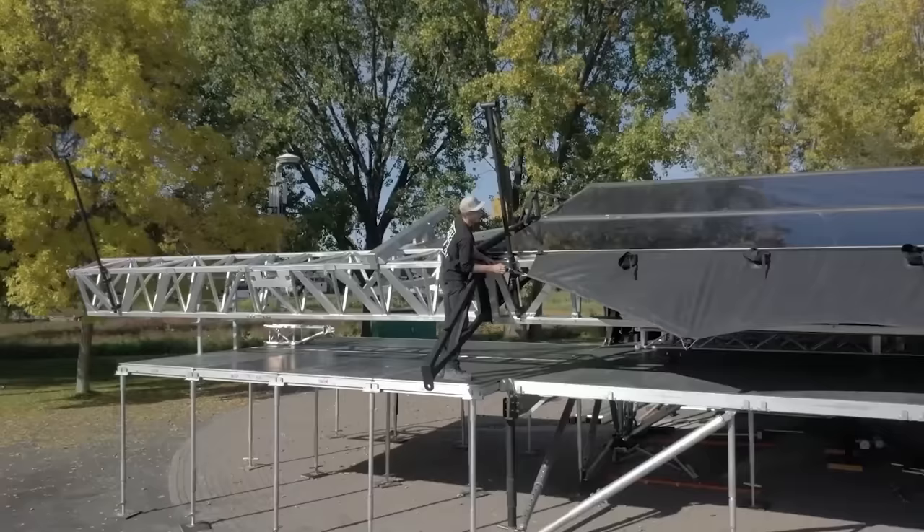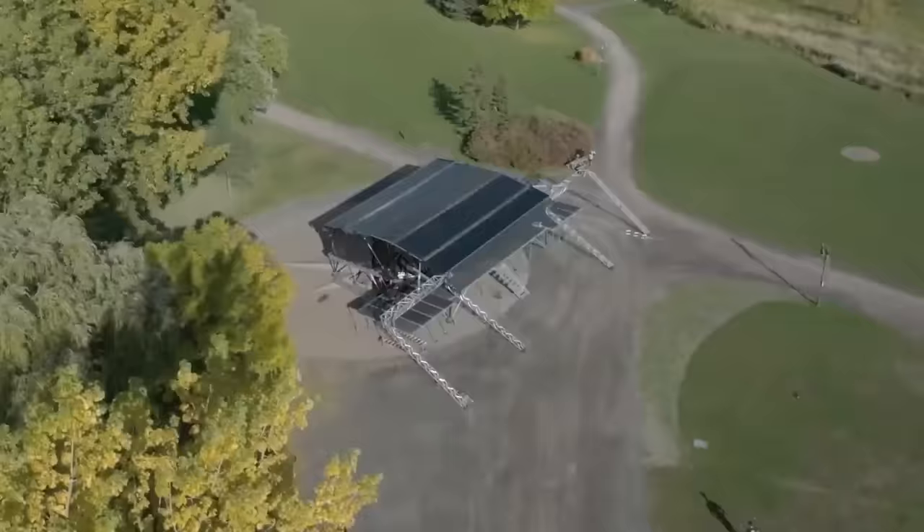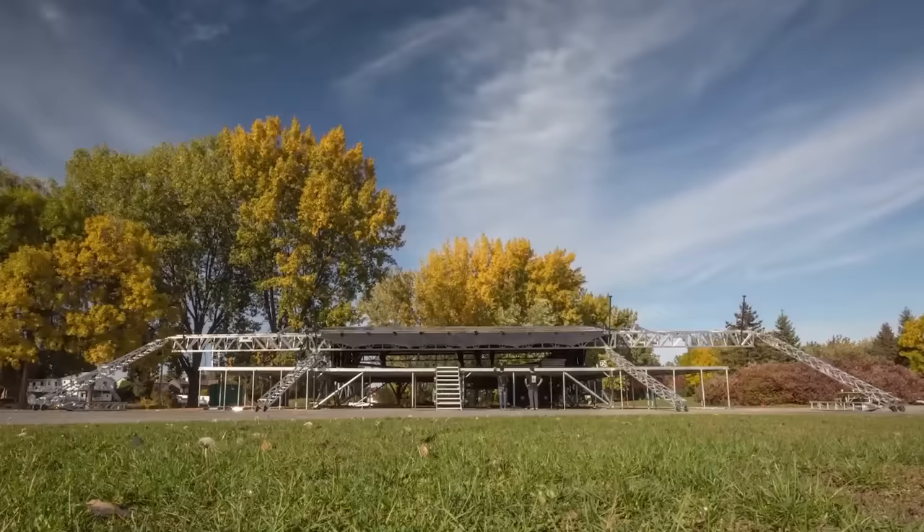Want more effects? Add a 12x6-meter screen and connect light, smoke machines, and other equipment. Even top bands wouldn't mind performing on such a stage.